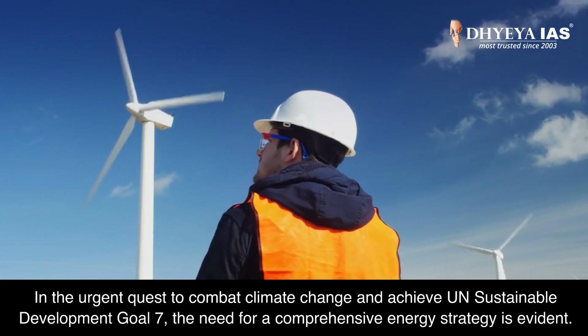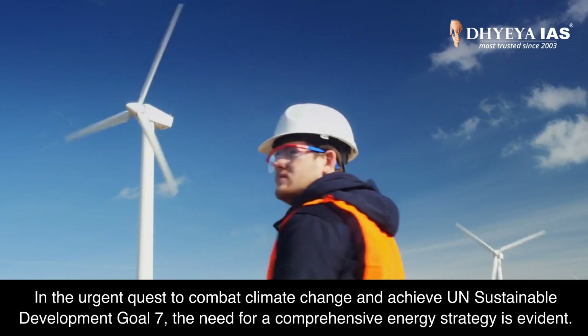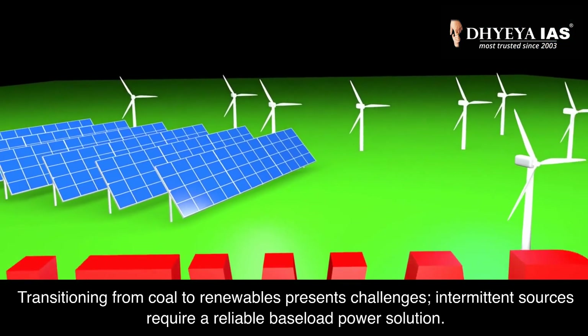In the urgent quest to combat climate change and achieve UN Sustainable Development Goal 7, the need for a comprehensive energy strategy is evident. Transitioning from coal to renewables presents challenges.